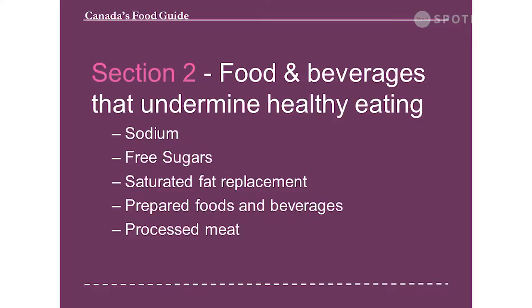Beverages that contain free sugars, including 100% juice, have been associated with higher risk of dental decay in children — that was one of the rationales for taking juice out of this new guide. Intake of food and beverages with added sugars has been associated with increased risk of weight gain, overweight and obesity, and type 2 diabetes. In 2015, sugary drinks, sugars, syrups, preserves, confectionaries and desserts were a main source of total sugars in the Canadian diet.